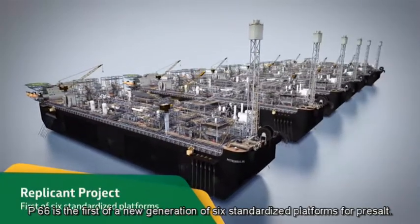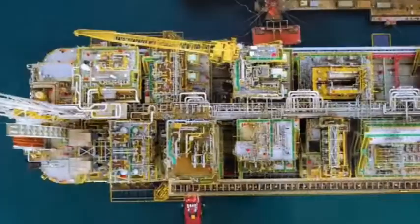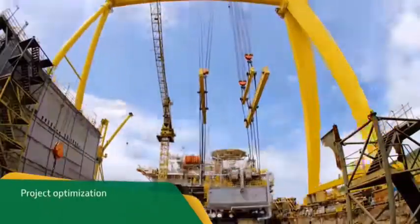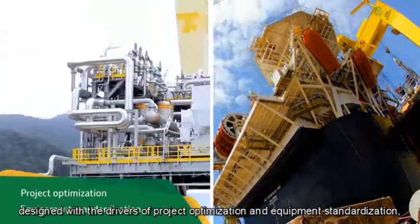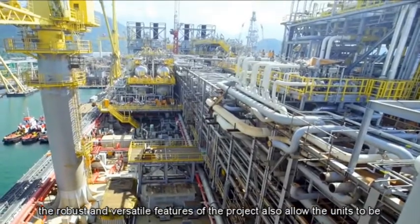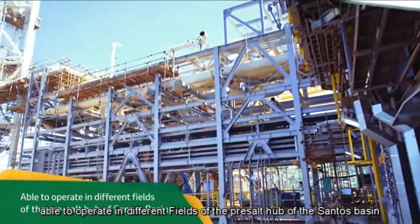P66 is the first of a new generation of six standardized platforms for pre-salt. They are proprietary FPSO units, designed with the drivers of project optimization and equipment standardization. The robust and versatile features of the project also allow the units to operate in different fields of the pre-salt hub of the Santos Basin.